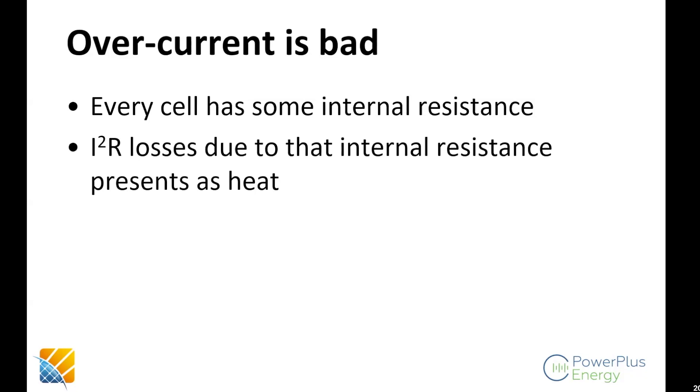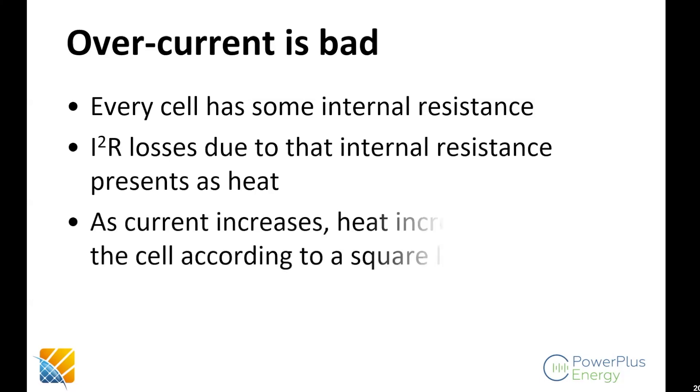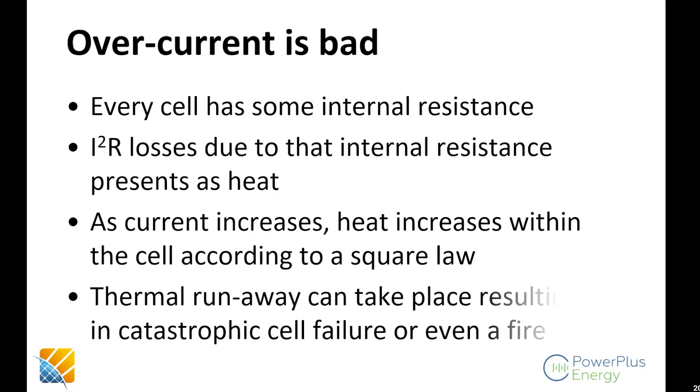Managing over-currents is important because every cell has internal resistance. For those electrically inclined, I²R losses create heat inside a cell — as current increases, heat increases according to the square law: if you double the current, you get four times the heat. Thermal runaway can take place in some chemistries when over-current occurs, and that's when you have catastrophic cell failures and fires.